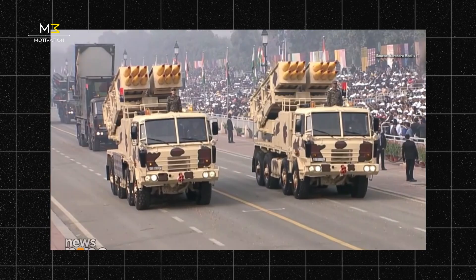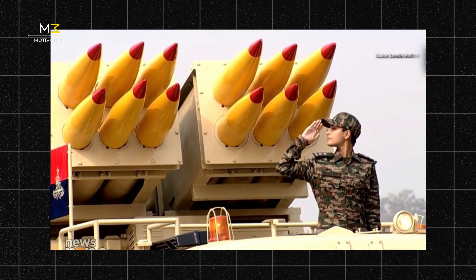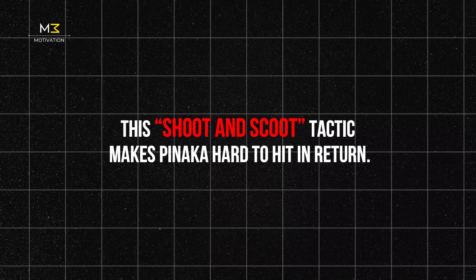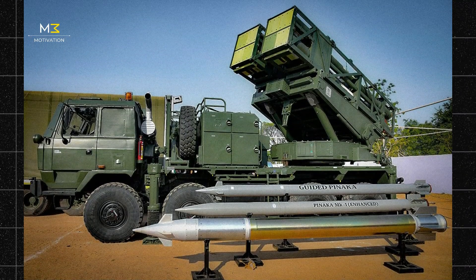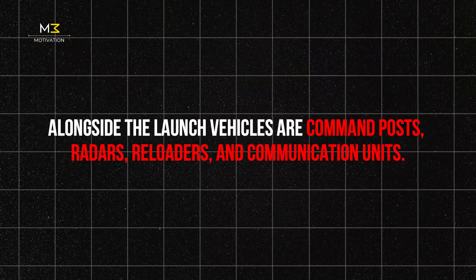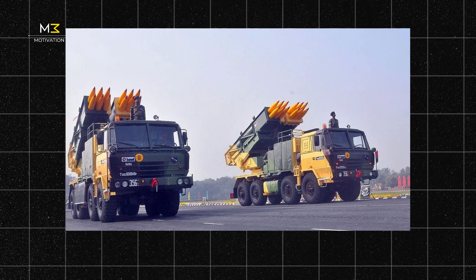Then comes the genius part: the launch trucks immediately relocate. This shoot-and-scoot tactic makes Pinnaka not just powerful, but hard to hit in return. Pinnaka is more than just trucks with rockets — it's a full system. Alongside the launch vehicles are command posts, radars, reloaders, and communication units, all working like a well-drilled team.